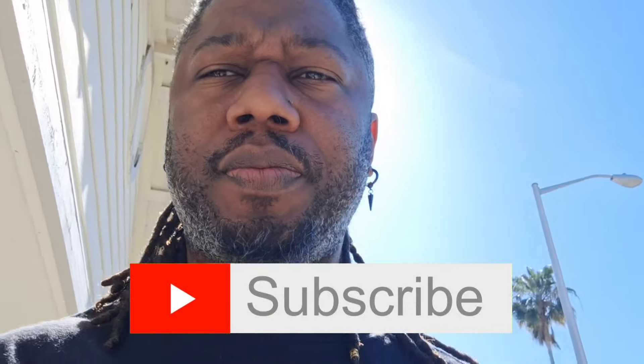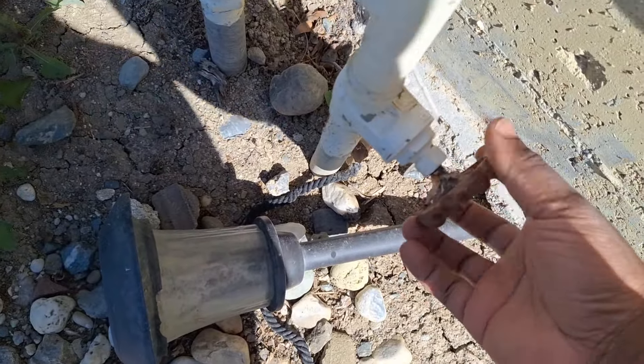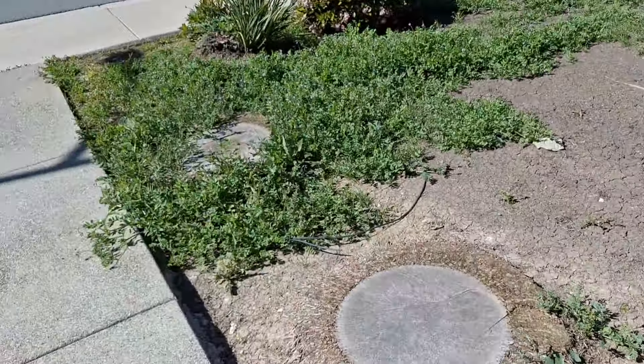The first problem is that the master bathroom has a steady drip — dripping from the spout and from the cartridge handle. I know that the stem is bad. Also, I was here about a month ago to respond to a rodent report, so I have to fill in the holes around the house where rodents get access. First thing we're gonna do is turn off the water.